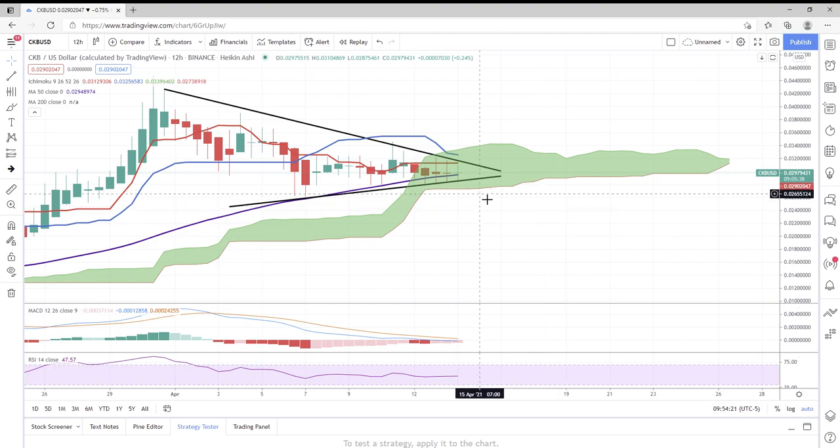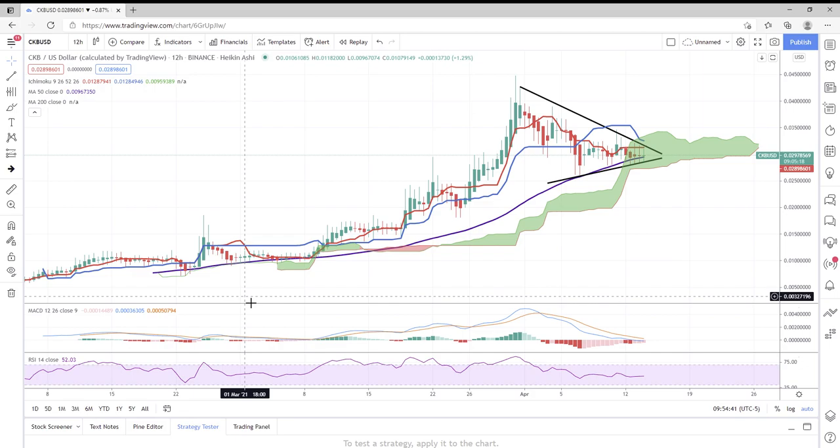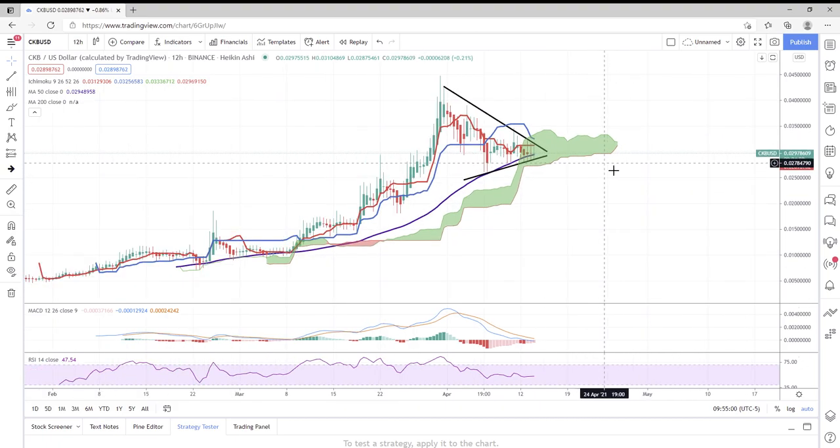We could be seeing a breakout today or tomorrow to the upside or the downside. I would ideally like to see the conversion line cross up and over the baseline in the Ichimoku cloud. I wanted this to happen above the cloud — when it happens above the cloud, that's usually a good solid bullish signal. Nothing wrong with it happening below the cloud, as long as it crosses over and maintains the upward trajectory.